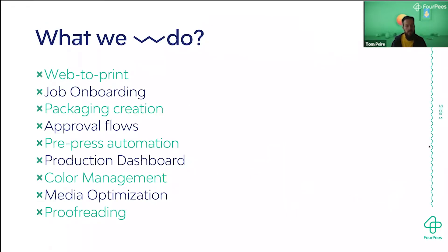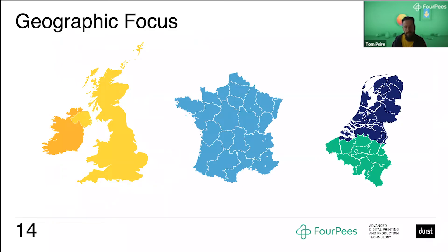So what is it that we do? The kinds of solutions we implement at customers include web-to-print solutions, job onboarding, packaging creation, approval flows, pre-press automation, production dashboards, color management solutions, media optimization, and proofreading. These can be part of an existing workflow or completely turnkey workflows that we implement at customers. Our direct geographic focus — and also the focus of the partnership with Durst — will be the UK, Ireland, France, and the Benelux.